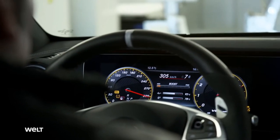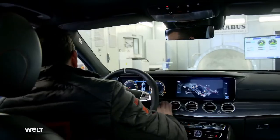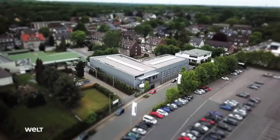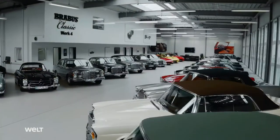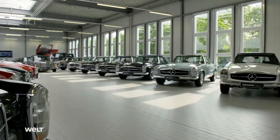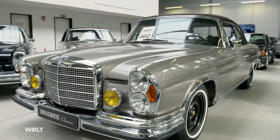The technician checks up to four vehicles every day. In the development phase, a prototype can be on the test bench for up to 14 days. In contrast to Factory 3, there is a much slower pace in Factory 4, where the Bottrop-based tuners also look after historic Mercedes-Benz vehicles.